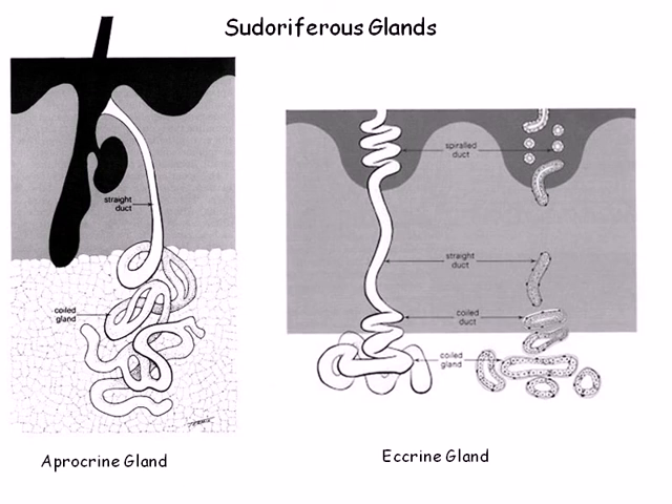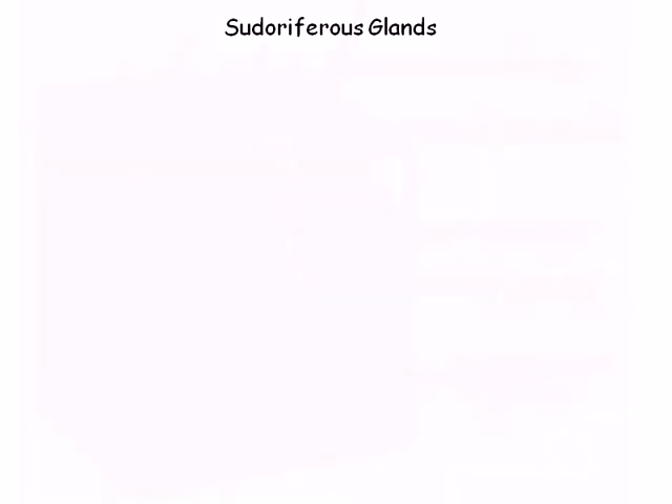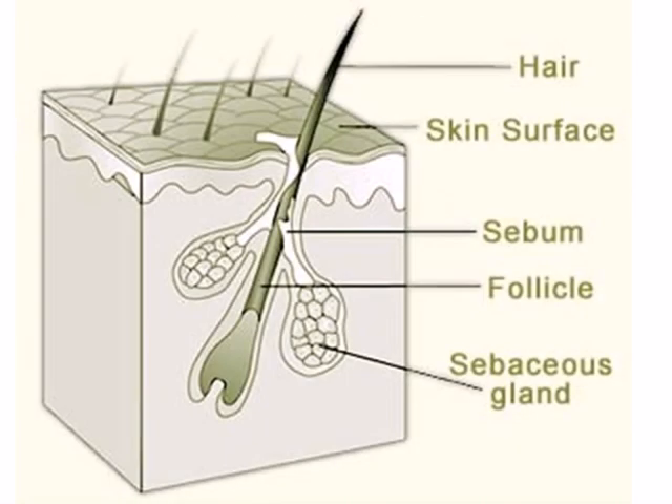Apocrine glands become activated around the onset of puberty. A sebaceous gland secretes an oily substance called sebum into the hair follicle. Sebum helps soften and lubricate the skin and hair, and also has critical antibacterial properties that help control bacteria buildup on the external surface of the skin. Sebaceous glands are the only known holocrine glands and are also activated around puberty.